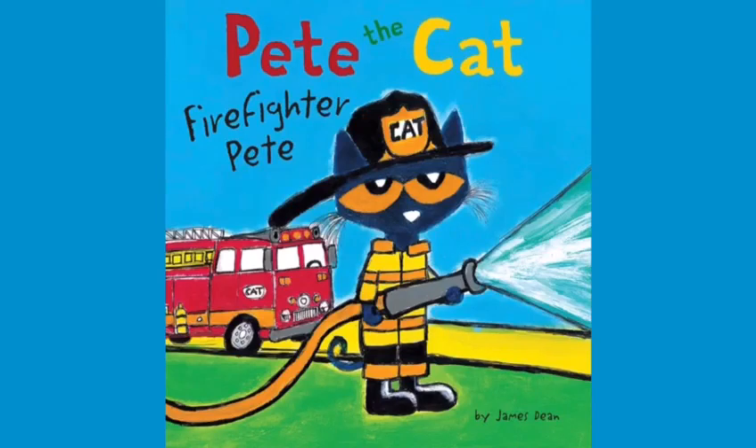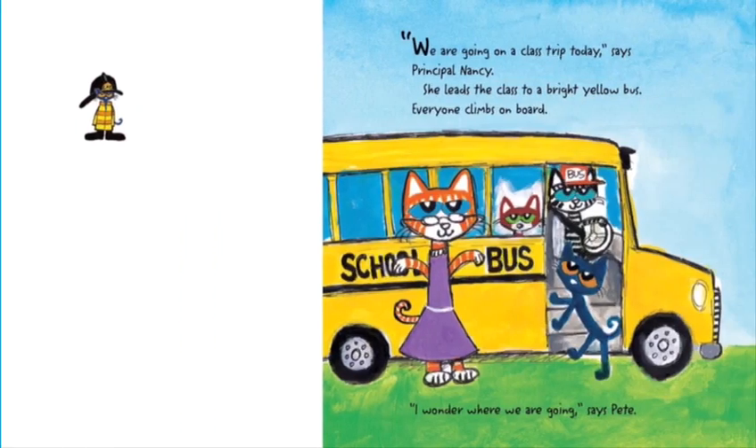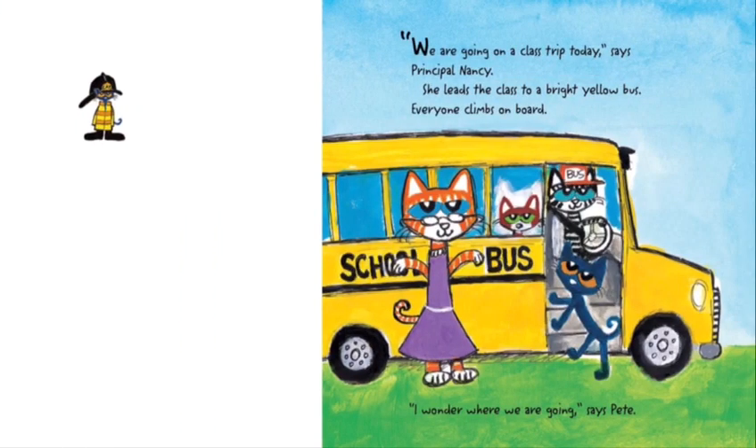Pete the Cat: Firefighter Pete by James Dean. We are going on a class trip today, says Principal Nancy. She leads the class to a bright yellow bus. Everyone climbs on board. I wonder where we are going, says Pete.